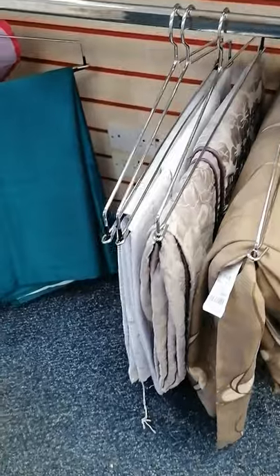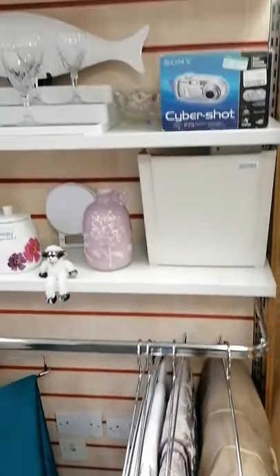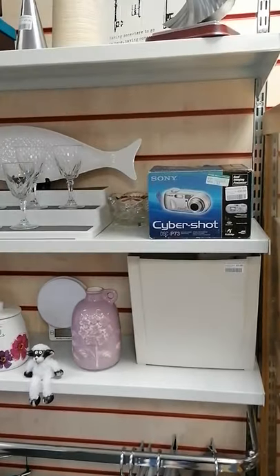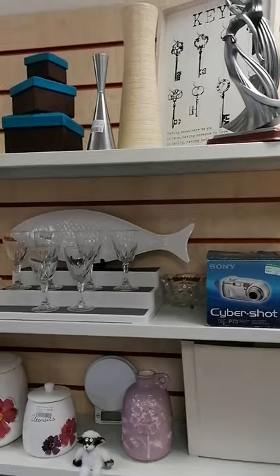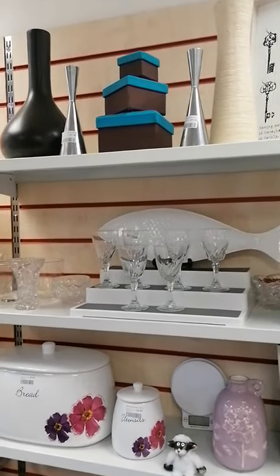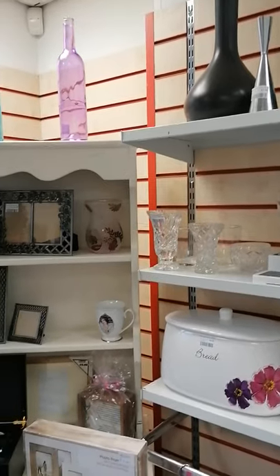And we've got a few curtains and bedding — not a great deal, so hopefully we will get some more of those. If you do donate curtains, if you can please make sure that you write what size window they are to fit. It's really quite awkward trying to measure big curtains and it would really help us. Thank you.